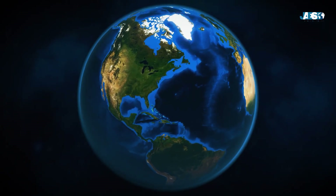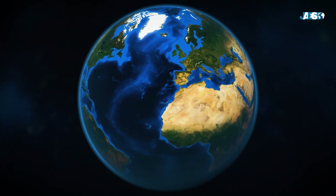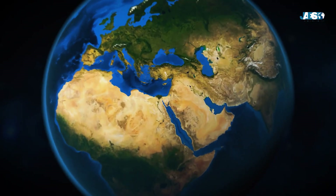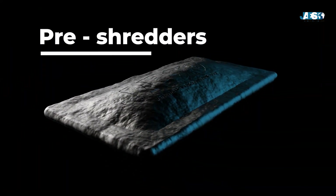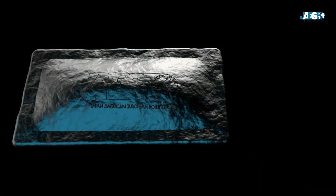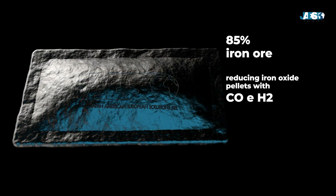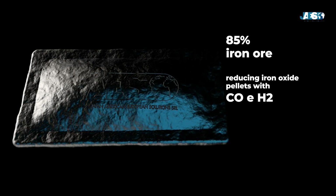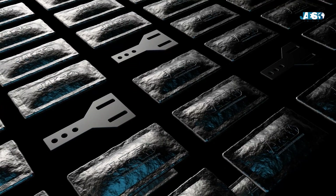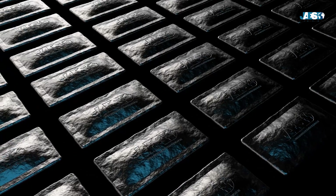If the entire global steel production were to convert to electric furnace technology, a huge amount of scrap steel would be needed which, according to predictions, the scrap market would not be able to satisfy. This is precisely where pre-reduced iron (DRI) comes into play. DRI is a spongy iron consisting of an 85% iron core, obtained by reducing iron oxide pellets with CO and H2 produced by methane reforming. It has a chemical composition similar to cast iron, and generally this product can replace scrap steel, guaranteeing clean steel without tin and copper contamination.